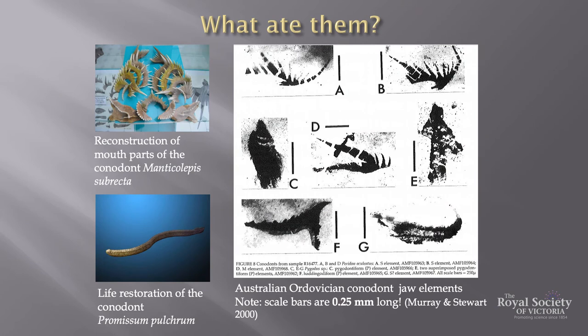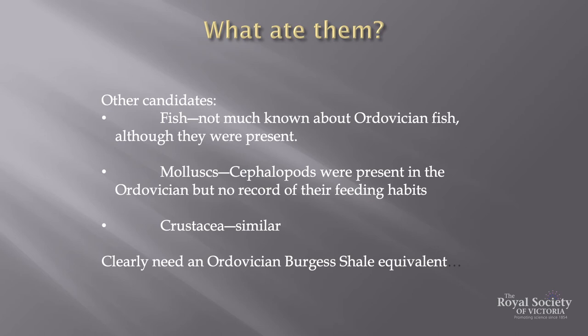Where should we look for the guilty parties? One possibility is the eel-like vertebrates that bore conodonts — tiny tooth-like structures made of phosphate that can be reconstructed into fearsome-looking apparatuses, though only 0.25 millimetres across. There may be other candidates: early fish, molluscs present in the Ordovician, and crustaceans — but we have no record of their feeding habits.